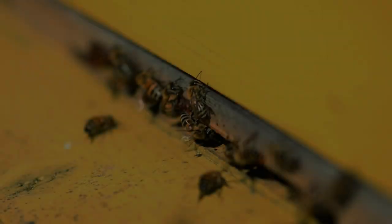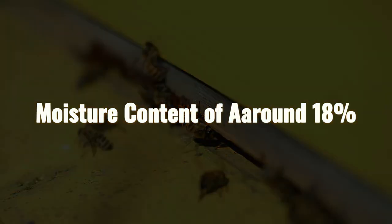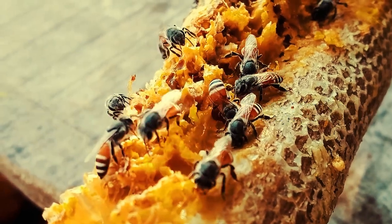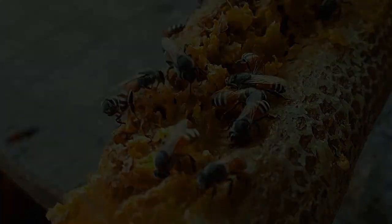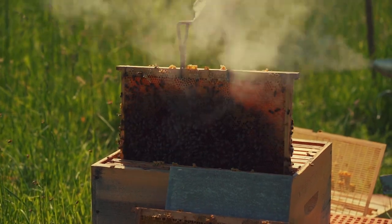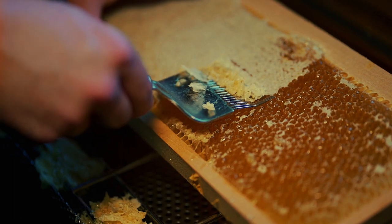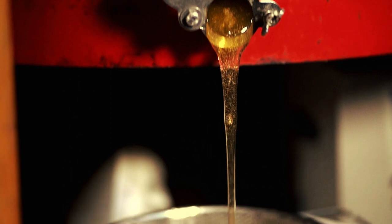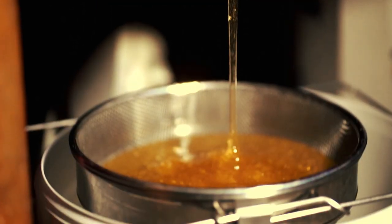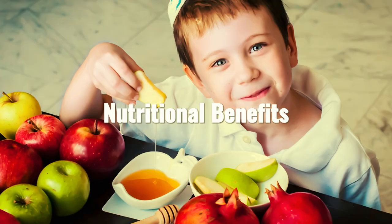Once the honey is thick and has a moisture content of around 18%, the bees cap the honeycomb cells with wax to protect the honey and preserve its quality. When the honey is ready, a beekeeper extracts it from the honeycomb by uncapping the cells and using an extractor tool to spin or press the honey out. The honey is then strained to remove any impurities and is now ready to be enjoyed in its purest form — a delicious natural sweetener with incredible nutritional benefits.